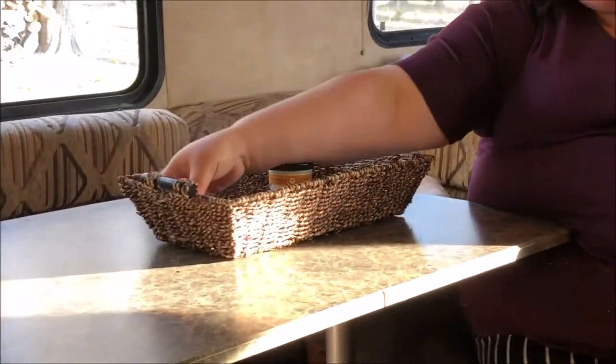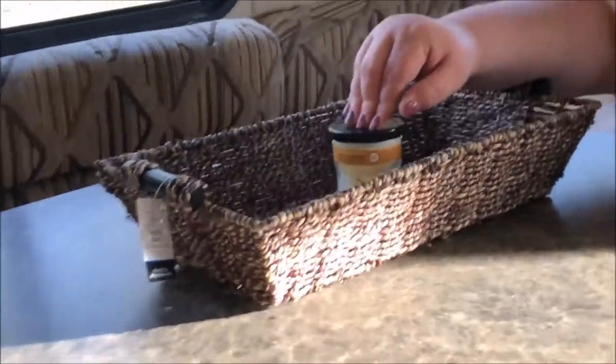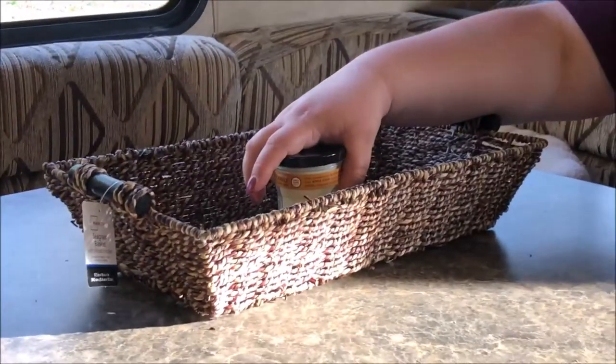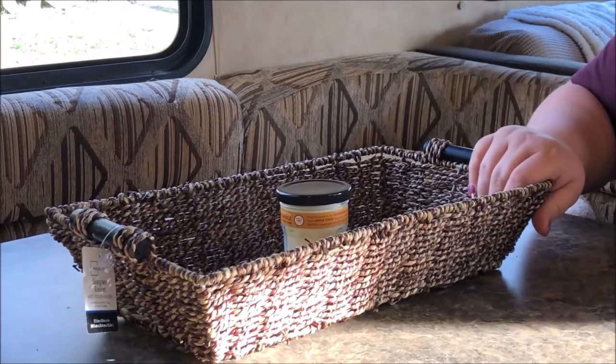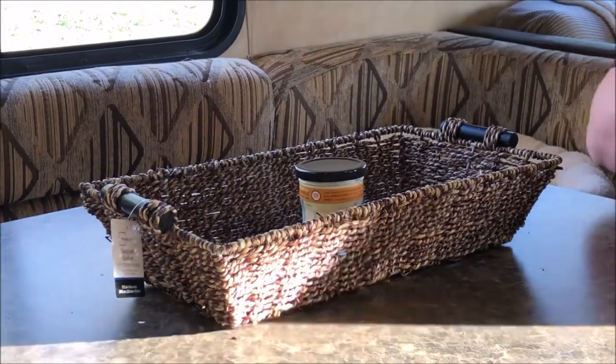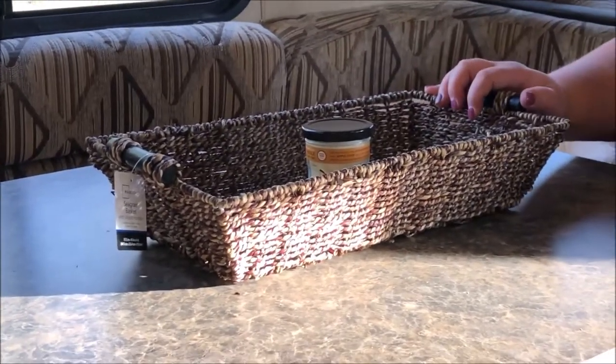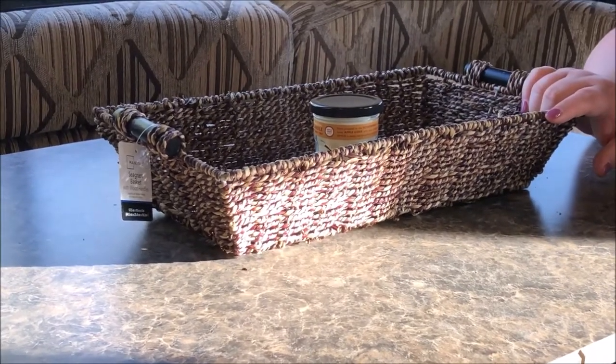Another thing I really wanted to incorporate into our camper organization is a couple of baskets. This particular basket is a seagrass basket with wooden handles — this is Mainstays from Walmart. I like this because we can keep our napkins and candles in it. It makes for easy, quick unpacking and easy storage. You can put all your things in here, set it on the seat or floor during travel, and it's a quick and easy way to have things organized when you get to your new destination.